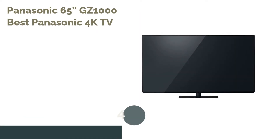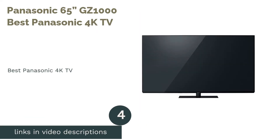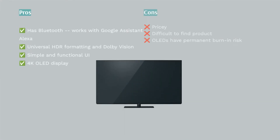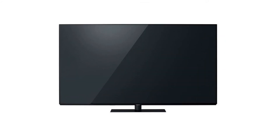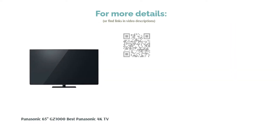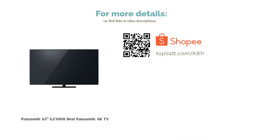The next product is the Panasonic 65 GZ1000, our pick for best Panasonic 4K TV. Despite being the predecessor of the HZ1000, it still stands as a great 4K TV. Like its successor, the GZ1000 has an OLED display and universal HDR support. Users can operate it hands-free as it works with Alexa and Google Assistant, and Bluetooth functionality is also available. Unlike the HZ1000's IQ version, it only has standard Dolby Vision, but still produces consistent and accurate colors with detailed 4K pictures and a simple, functional UI.